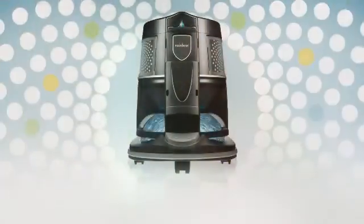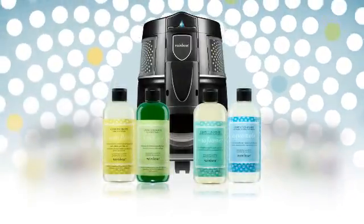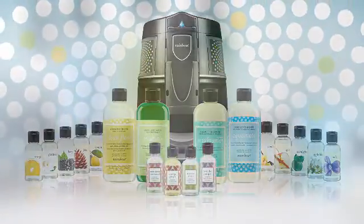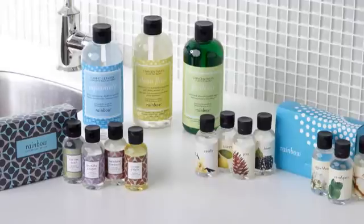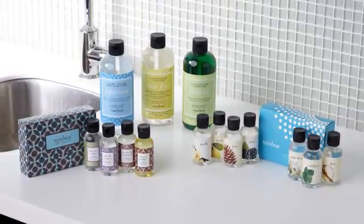There you have it — a great home cleaning system supported by a terrific family of fragrances and cleaning solutions. Products that add real value and assure Rainbow owners that they have acquired a truly remarkable product.